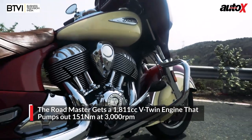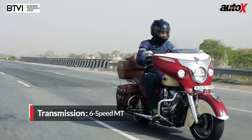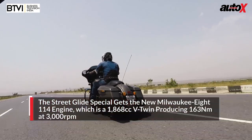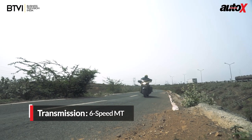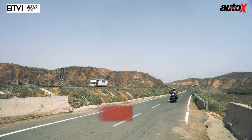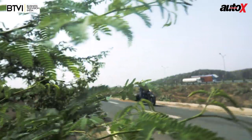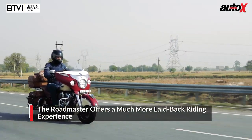Both bikes have the same size engine. The Roadmaster gets the 1811cc V-twin developed by Polaris — it's a masterpiece. The engine is incredibly smooth and refined, pumping out 151 Nm of torque at 3000 rpm. The throttle response is on point and you'll be amazed at how quickly this big bike picks up speed. The Street Glide Special gets the new Milwaukee 8 114 engine — the 1868cc V-twin pumps out even more power with 163 Nm at 3000 rpm. The engine is a lot more raspy, the throttle response more aggressive, and the bike accelerates much quicker. Overall, the Street Glide feels a bit more sporty than the Roadmaster.